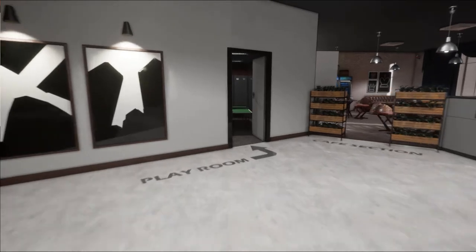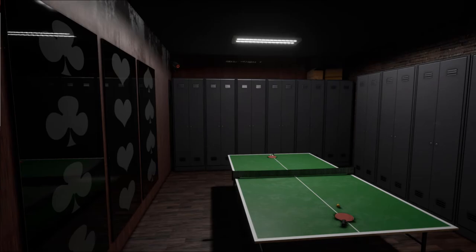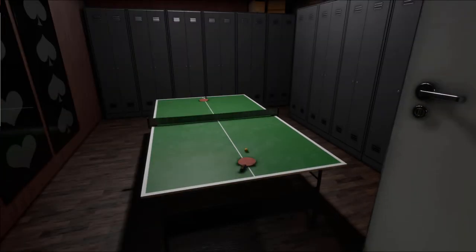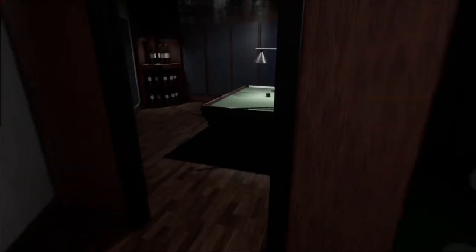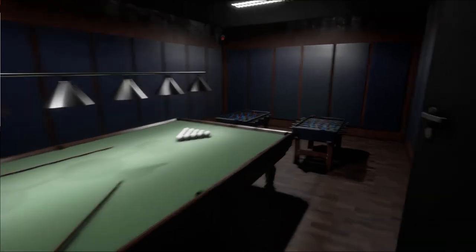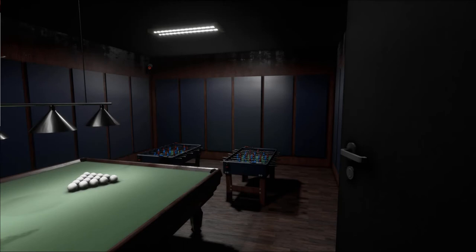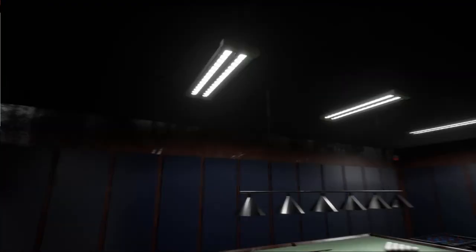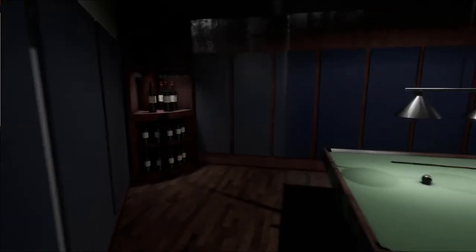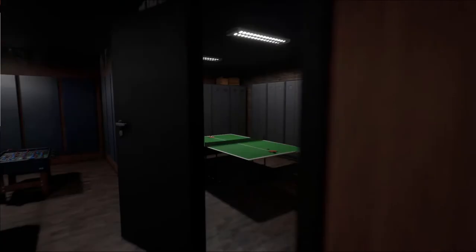Over here we have a playroom. It's a small section for right now but hopefully I can expand soon. We have a ping pong table — hopefully you can play this in VR or first person — and then we have a pool table and a couple of foosball tables set up in the back. I want to expand some of these walls to make a little bit more room and bring more lights. In the corner we have a wine rack. Hopefully everything will be interactive in the future.